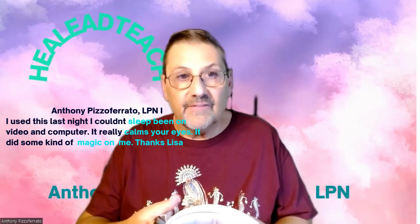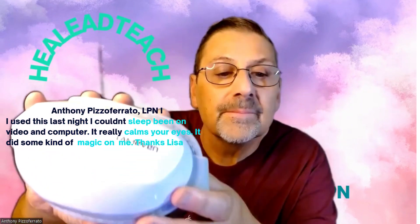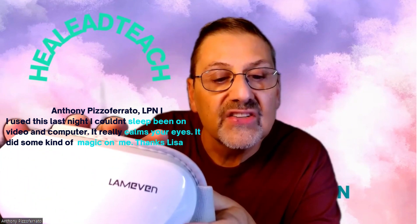Hello, everyone. My name is Anthony from Heal, Lead, and Teach. And I'm just showing this Eye Massage Lameven.